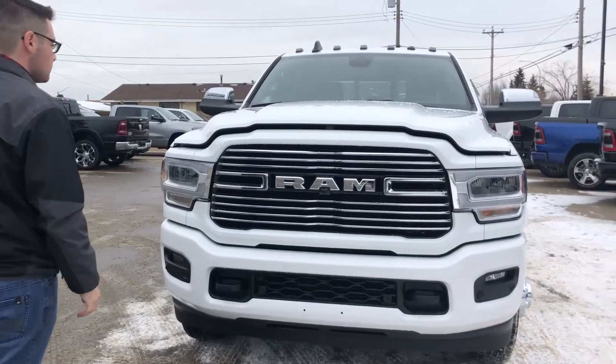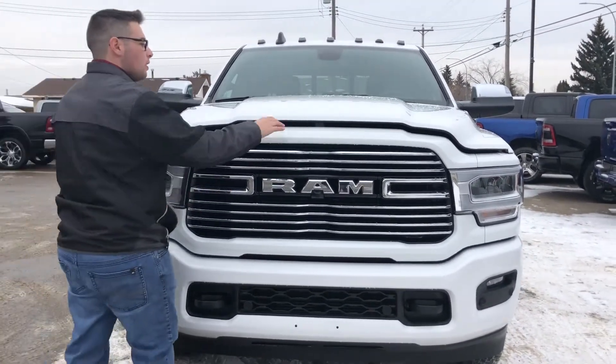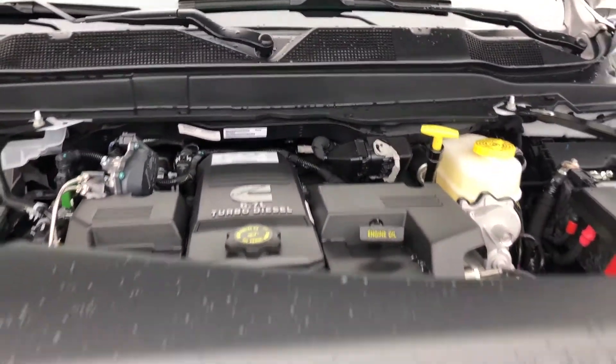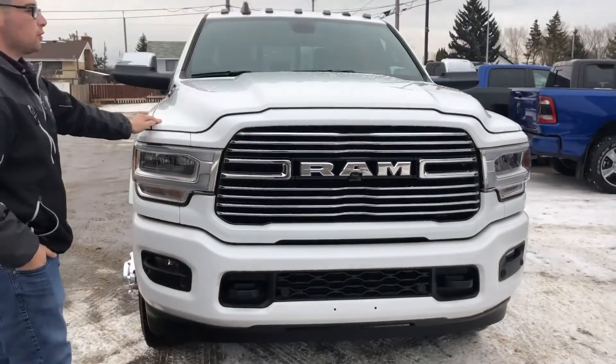Front park sensors as previously mentioned. You do have the nice chrome grille with the Ram logo there in the front. Open this up and you can see the Aisin transmission with the high output 6.7 liter Cummins — incredibly powerful. It actually produces a thousand foot-pounds of torque.